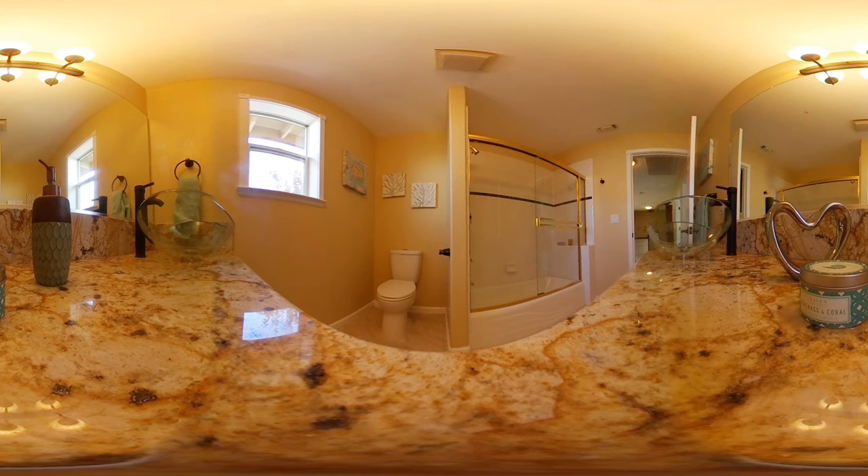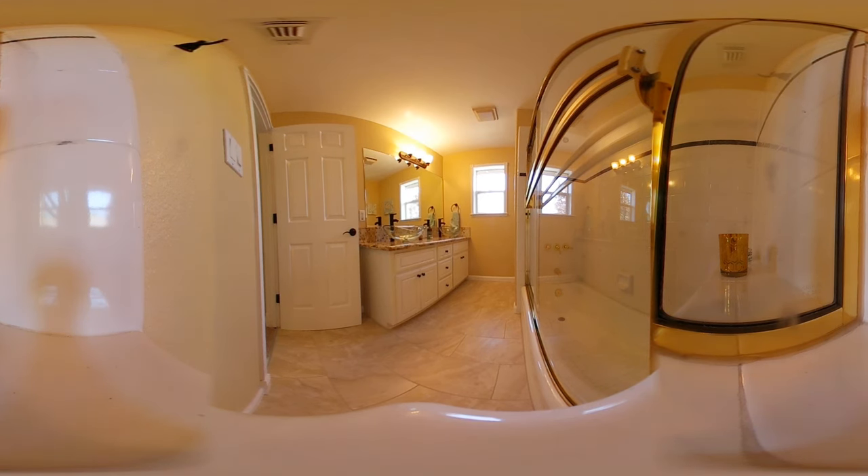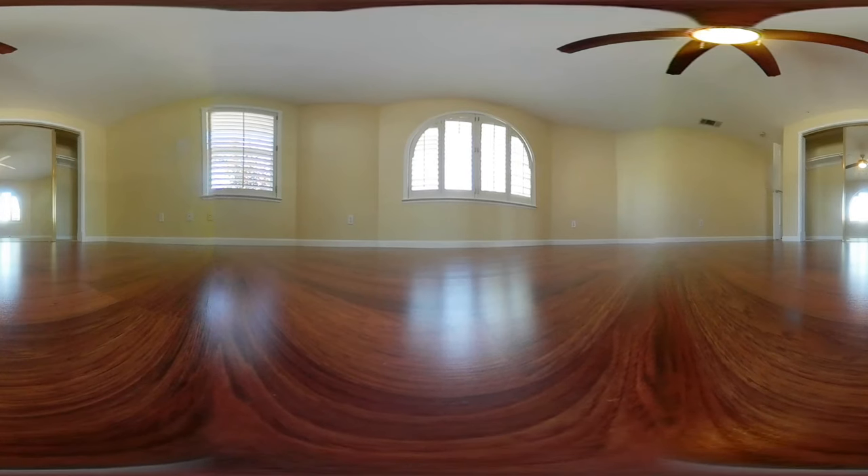Here is the second bathroom on the second floor. You have dual sinks with a glass base, a shower, and a toilet. It's very large — the shower is oversized, the bathroom is oversized. Great living space up top.